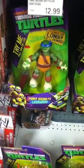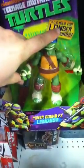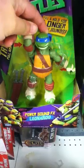Here's the talking toy turtles that I was talking about. We're ninjas.